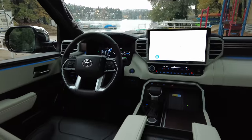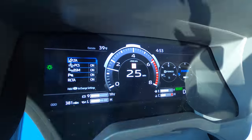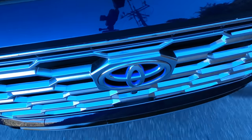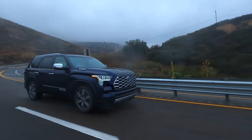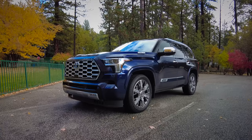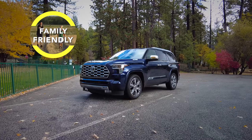Eight airbags come standard, along with a rich array of active driver assists: lane-keeping assist, automatic emergency braking with pedestrian detection and intersection alert, plus full-speed dynamic cruise control. And if you're concerned about visibility, blind spot warning is optional. Is the Toyota Sequoia family friendly? Family friendly — sure is. Big family friendly.